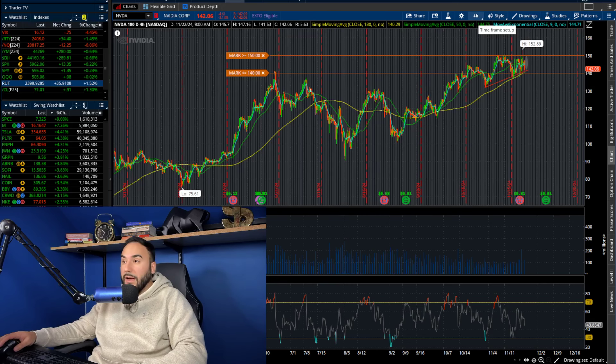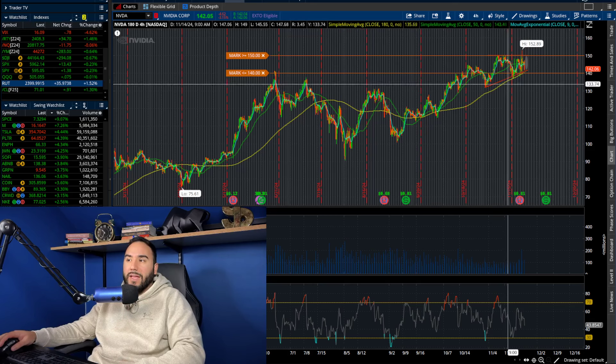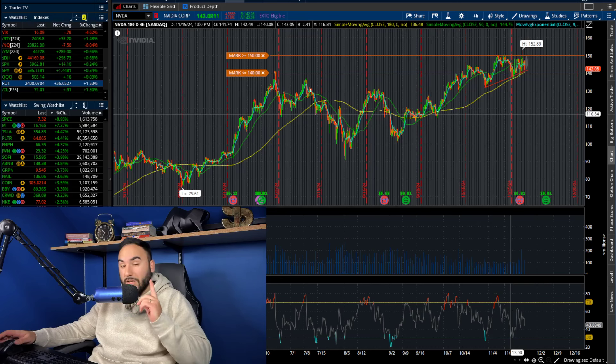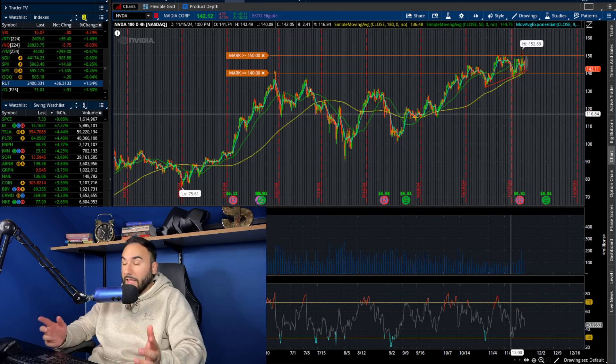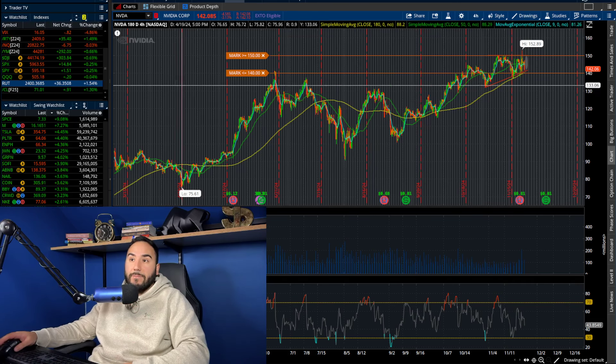That's a quick rundown on NVIDIA — ticker NVDA. What do you guys think about NVIDIA? Let me know in the comments below. Before we break down some other stocks, don't forget to sign up to the email list — it's free. Put your first name and email address using the link in the description, and I send you every Monday my top three stocks for the week. Again, it's free.